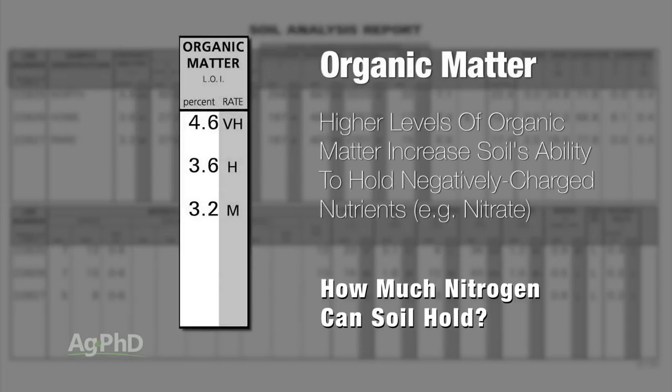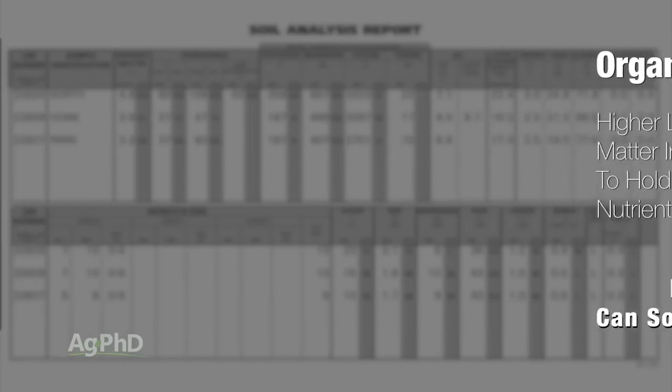In addition, you want to look at soil organic matter. If you have a higher level of organic matter, your soil can actually hold some negatively charged things — which it normally can't do — but it can hold negatively charged things like nitrate, at least to some degree. So cation exchange capacity and organic matter in the soil are two keys to nitrogen holding.